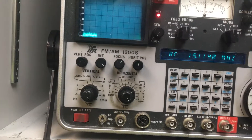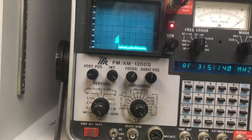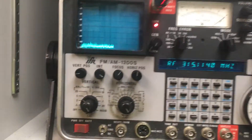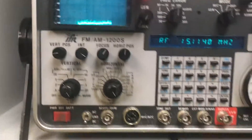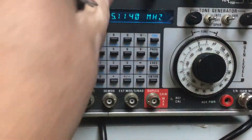As you can see, it's maybe off a few kilohertz, but pretty close.